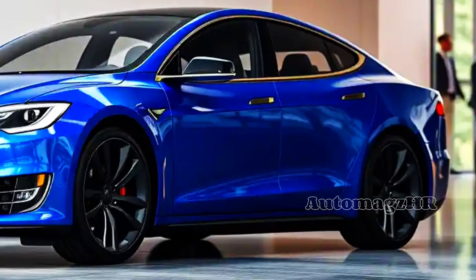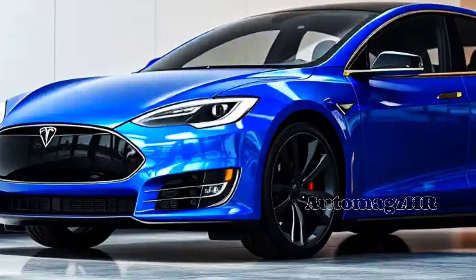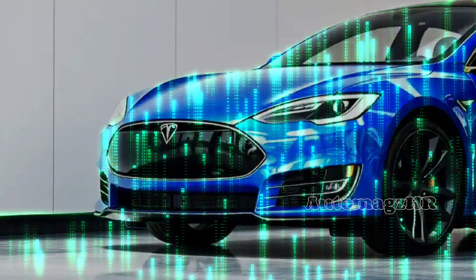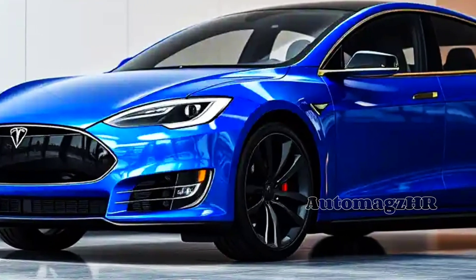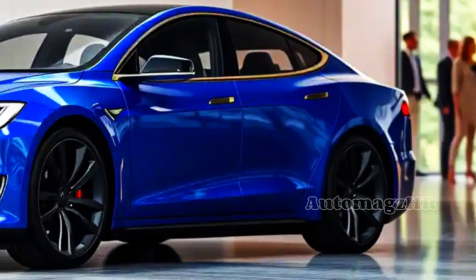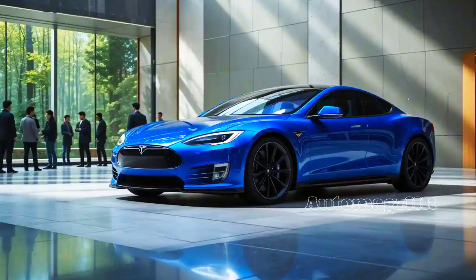The 2026 Tesla Model S is living proof that the future of mobility is already here. With exceptional performance, impressive range, and advanced technology, it is the perfect choice for those who want the best. Don't forget to like, comment, and subscribe to the Automag ZHR channel for the latest information about the automotive industry.